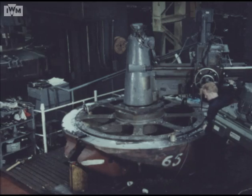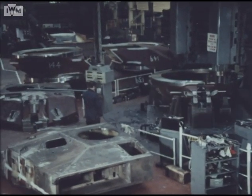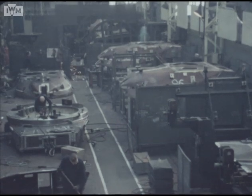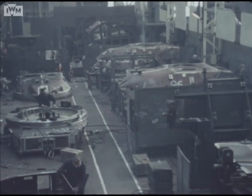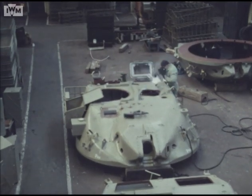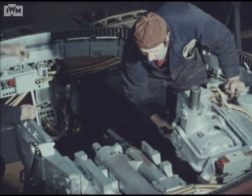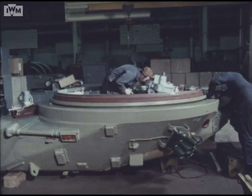The turret casting is first machined and the rest of the turret structure welded onto it. The skilled labour force, using specialised equipment, obtains and maintains the highest quality. After painting and welding of all attachments, the main armament mounting, turret race ring, gun controls and sighting systems are assembled and interconnected.